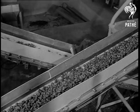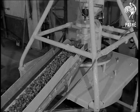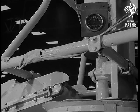Until now, the 200,000 tons of cashew nuts produced in the world each year have had to be cracked by hand. Not only was it tiresome, but it was dangerous too, for the shells contain a corrosive liquid bad for the hands.